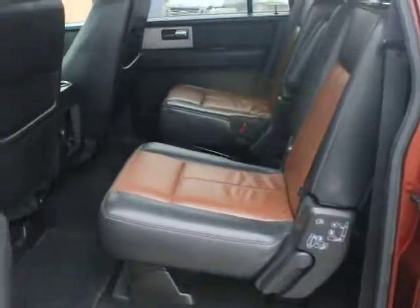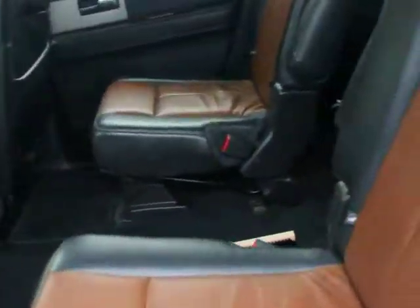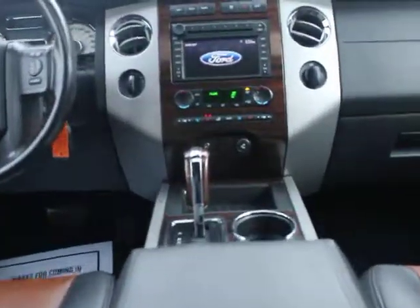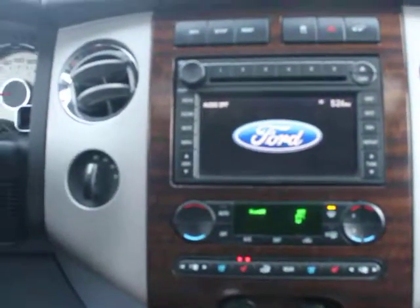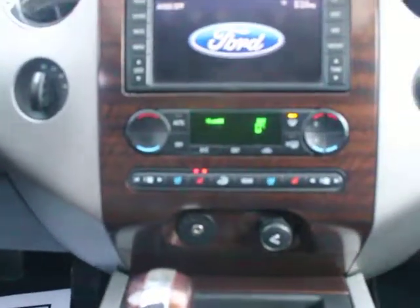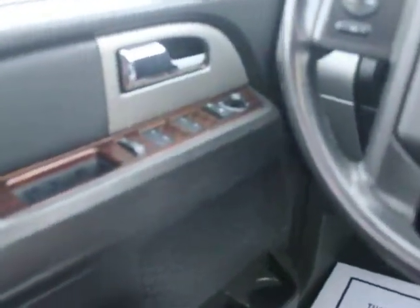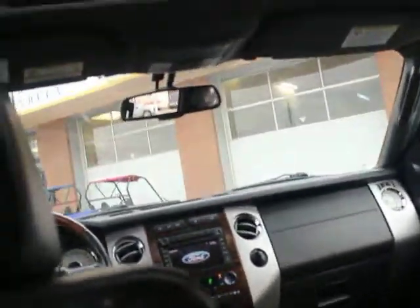This one's got the captain's chairs, which is nice because you get a nice walk-through to the second row. There's a factory DVD, and there's your sunroof. It has a navigation system, and you also have heated and cooled seats. Of course you've got power folding mirrors, air, cruise control, power windows, power locks, power adjustable pedals, dual zone climate control — too many options to list.